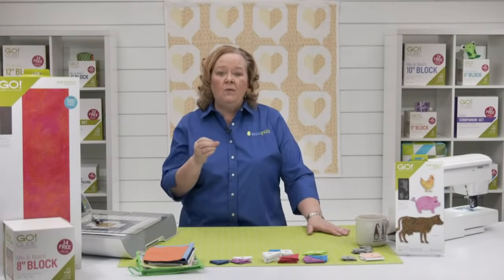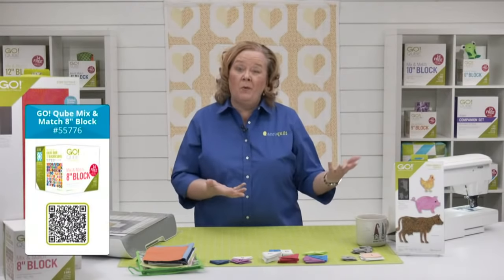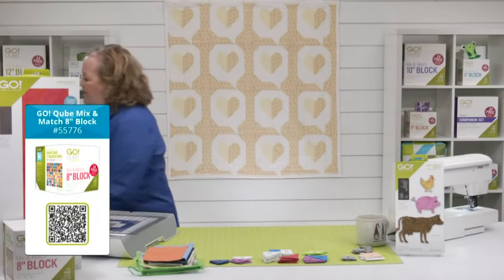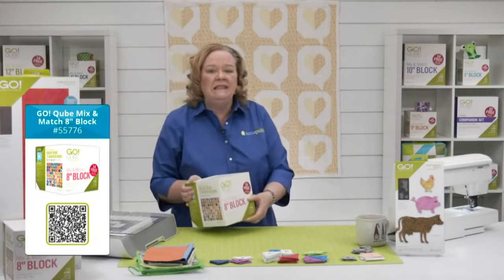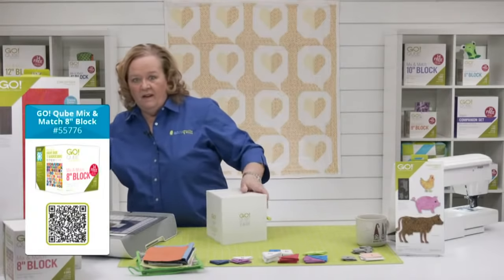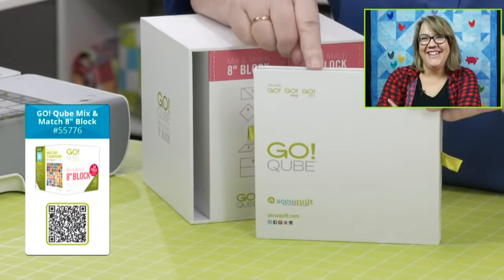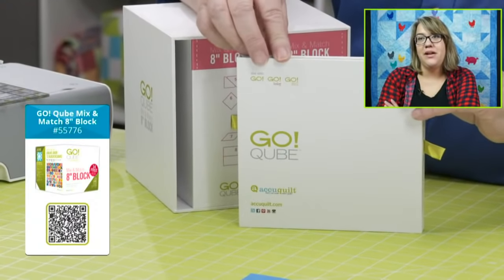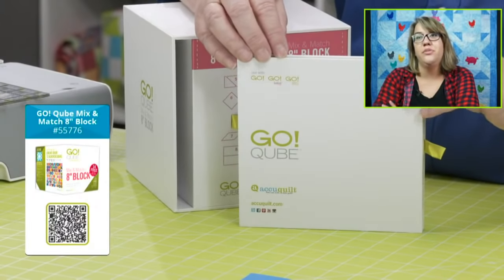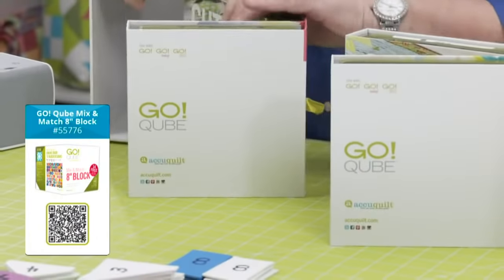It all starts with identifying shapes in a block. Today we're going to use our eight-inch cube, which is part of the Ready Set Go. Remember we have six sizes of cubes: four, six, eight, nine, ten, and twelve. Let's open the eight-inch one. Pull the skinny tube first so you don't break a fingernail! Inside you have your cutting mat, pattern booklet — the four-inch cube videos live on YouTube.